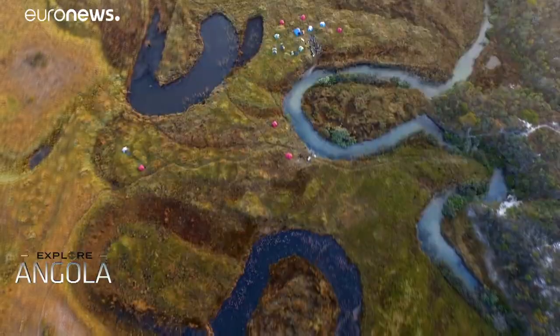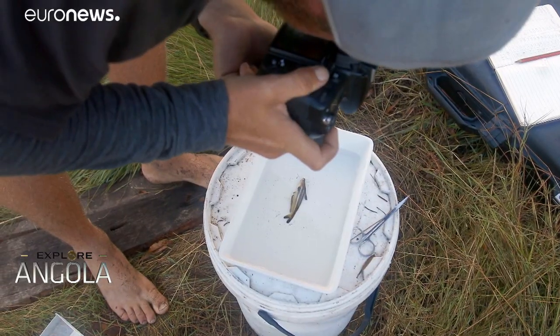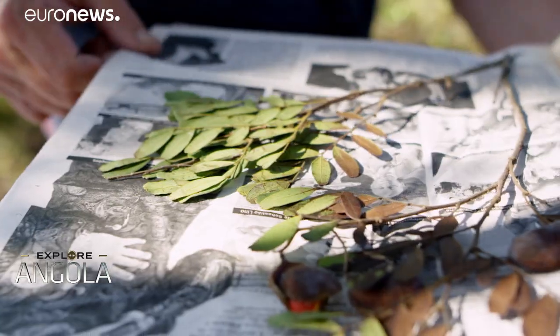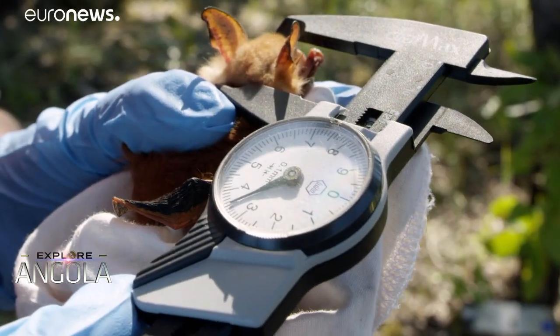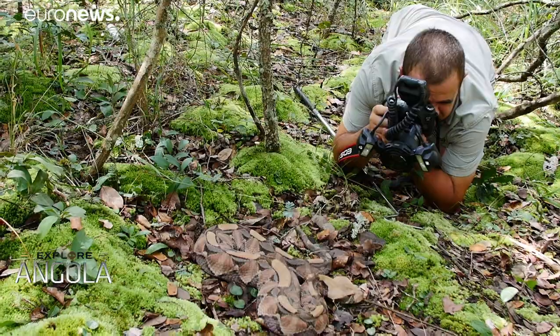We had one goal in the beginning, which was to understand and to discover. And we've done very well in that regard — probably somewhere in the region of 30 new species to science. You've got hundreds of species not known to be there. Conducting biodiversity surveys and collections, the team has helped to build a better scientific picture of the region.